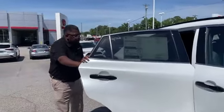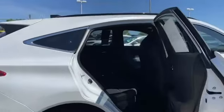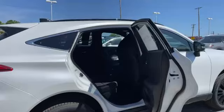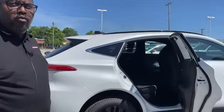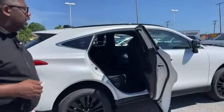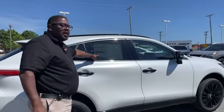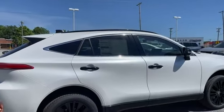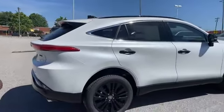All Venzas are 100% hybrid — you don't have to ask for it. All Venzas also come in all-wheel drive. Basically it operates as a front-wheel drive vehicle, but when that front axle can't get the job done, it then engages the electric motor on the rear axle. 39 miles to the gallon is the average: 40 in the city, 37 highway, 39 miles to the gallon average. Fantastic gas mileage out of a luxury car.